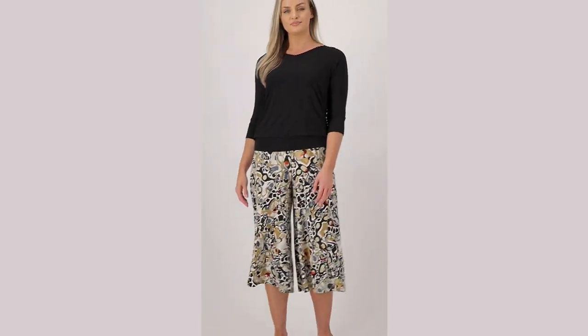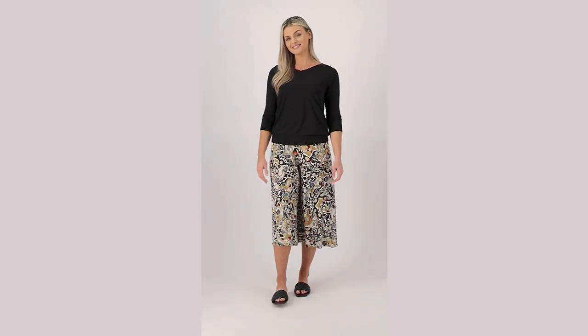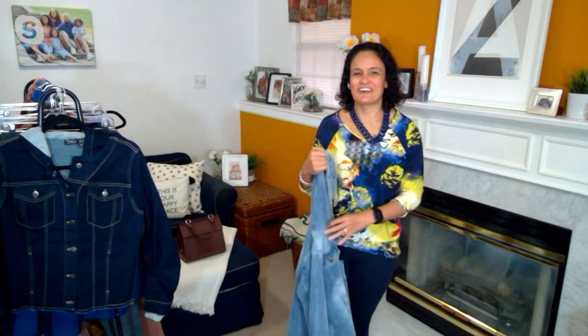Here's a story about my top — $21.12. That's the story on my top. $21.12. Amazing. It's our Como Jersey bubble hem top, from our Attitudes by Renee collection.